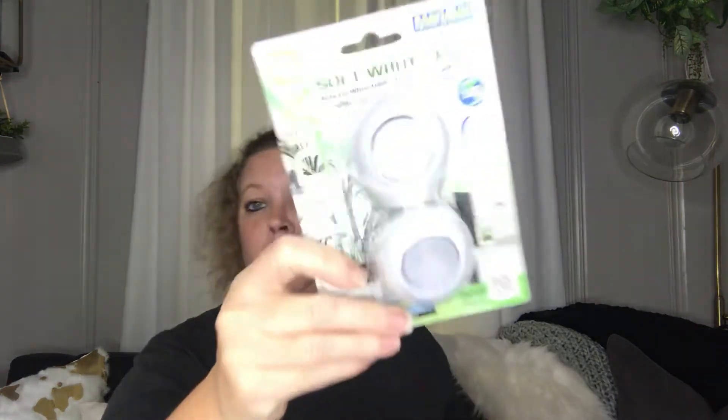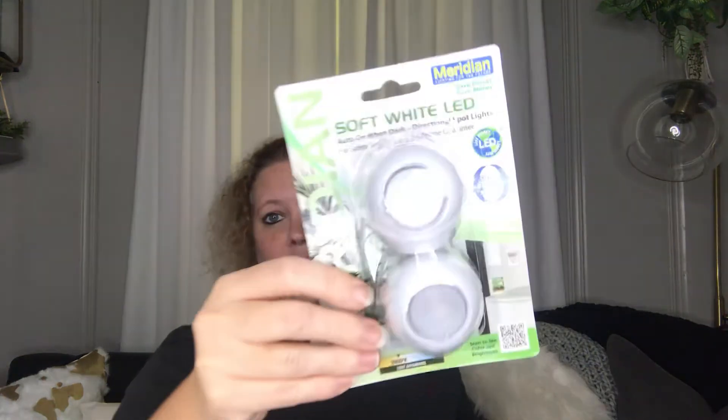Next I picked up a package of these directional spotlights — a two-pack. Dollar Tree also sells these but only in a single pack. I thought they were motion sensors, but they actually turn on automatically when it gets dark. That's good because they're not wasting electricity. At the Dollar Tree I bought a light that was just on all the time, which is a waste. This one is a soft white LED and only comes on at night — so I picked that up.